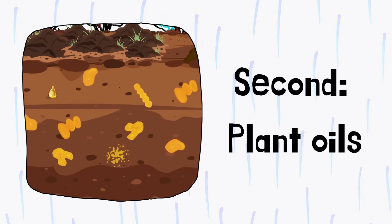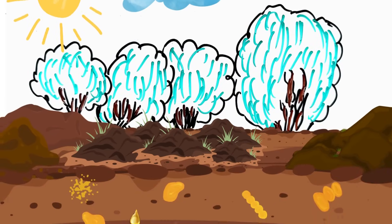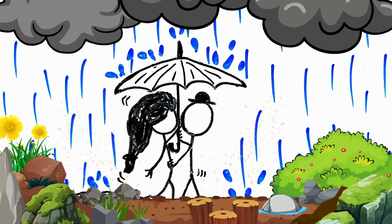Second, volatile plant oils. During dry weather, plants produce compounds such as fatty acids that accumulate in the soil and rock crevices. When it rains, these compounds are spread in the air and add to that earthy smell.